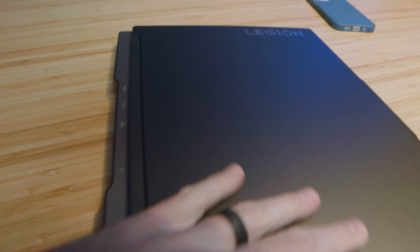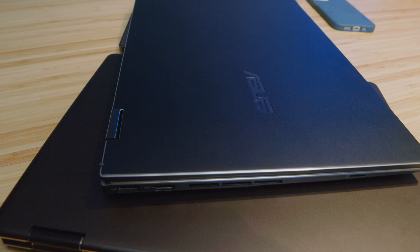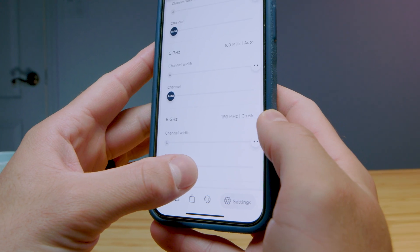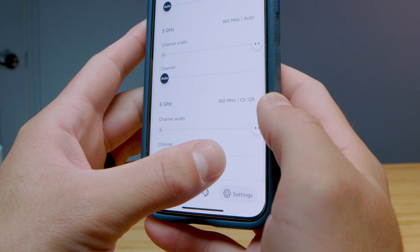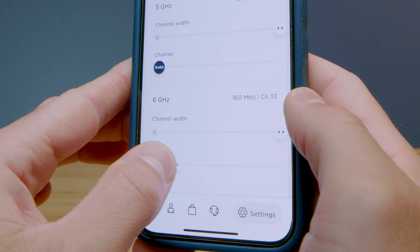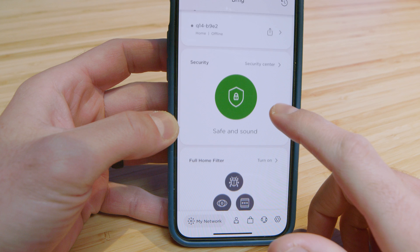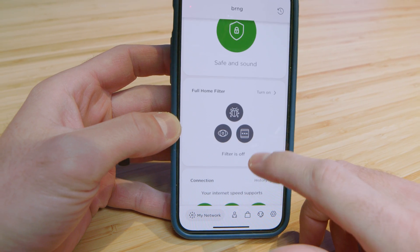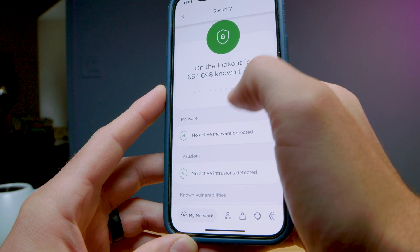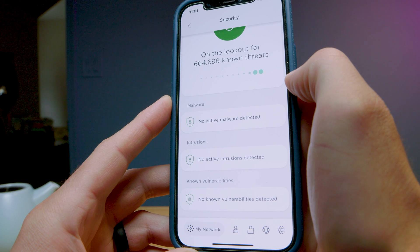It supports WiFi speeds up to 5.4 gigabytes per second for over 100 connected devices. Using the MotoSync app powered by Minim, you can access the newest feature, which is the Manual Channel Selector. This allows you to manually select a specific channel to help tweak and optimize your internet in your home. Using the MotoSync app, you can even set up parental controls, threat scans, and ad blocking — all included on this system. These features, which come free on the MotoSync app, can cost up to $99 a year on similar applications.